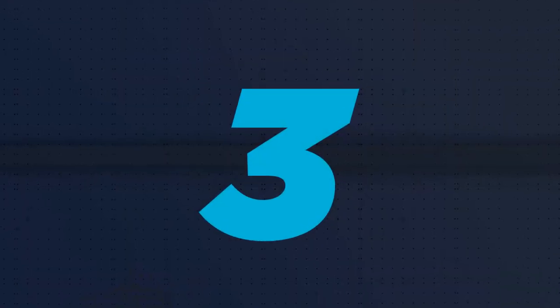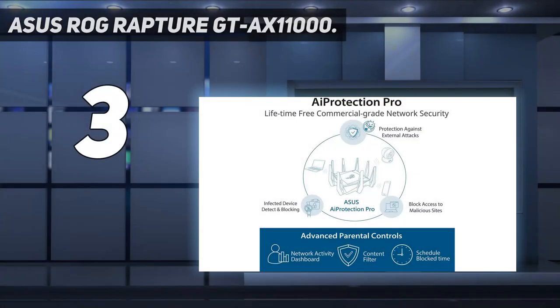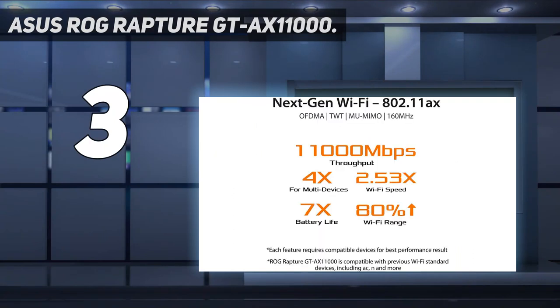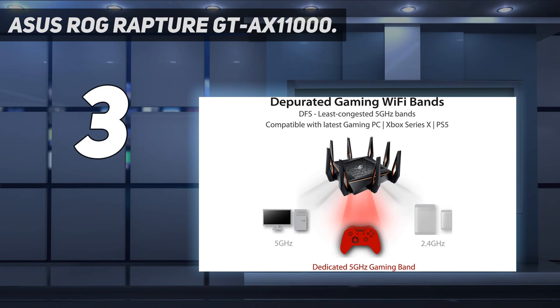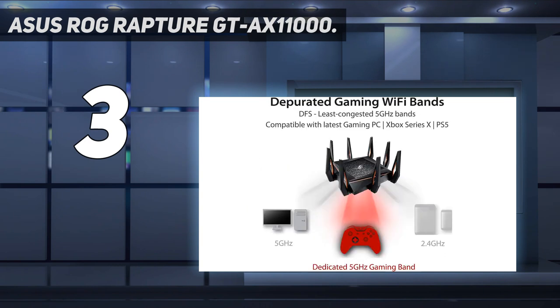At number 3: the Asus ROG Rapture GT-AX11000. This router is designed to be the class-leading, best-of-the-best gaming router, and looking at the hardware specs, it delivers big time. Building on the prior Asus ROG Rapture GT-AC5300 and adding Wi-Fi 6 technology, it promises a lot.